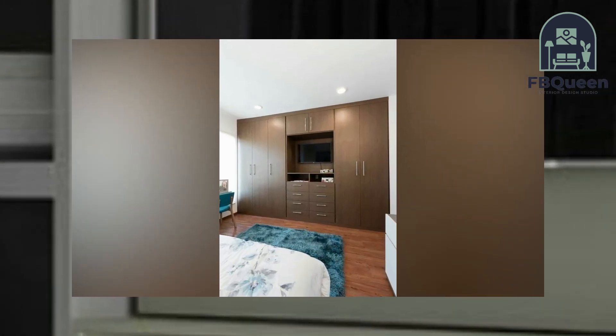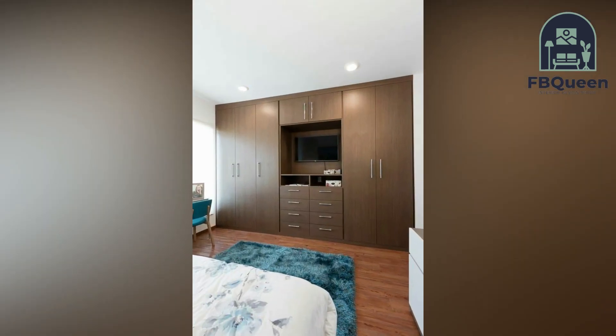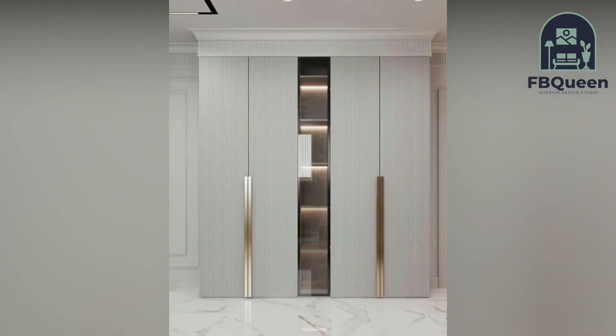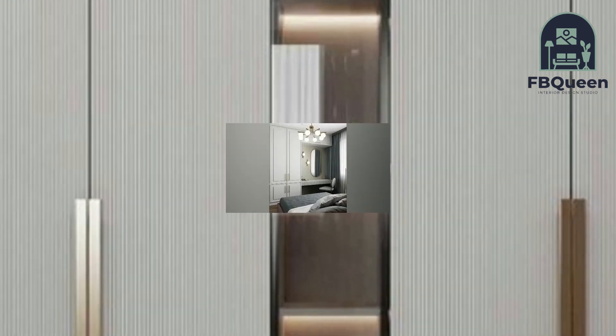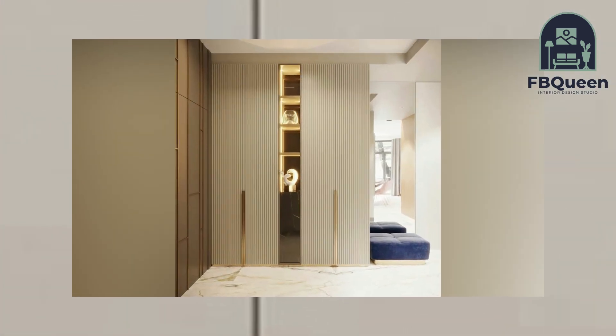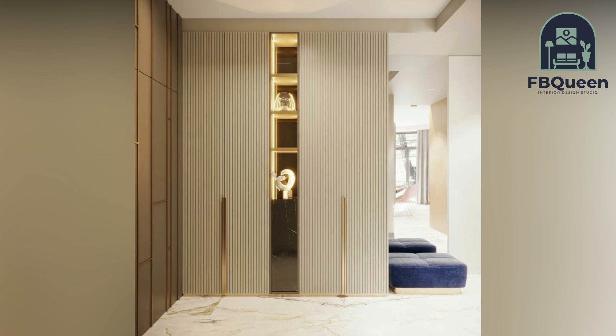Number seven: Two-door bedroom cupboard. A traditional and classic design for a small bedroom consisting of two doors side by side. It is a familiar design and straightforward to organize. A small bedroom isn't necessarily a curse — we now see that they are quite beneficial in their own way.